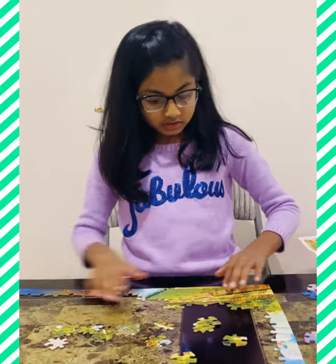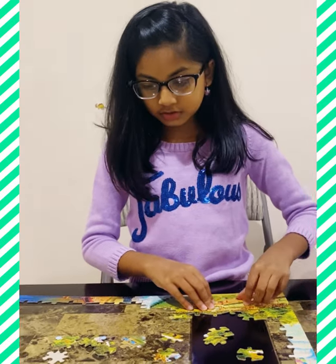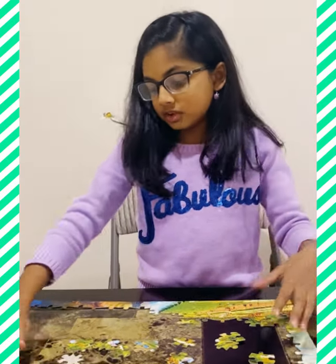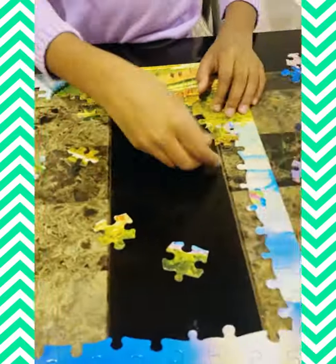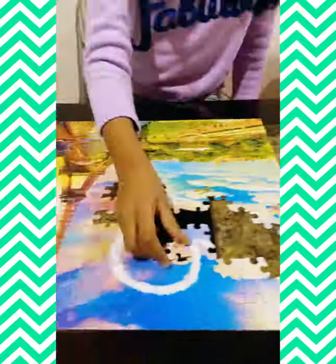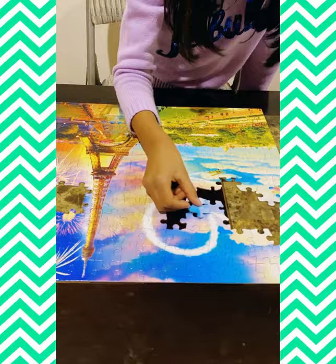I've basically done the outline of the puzzle and also a little bit of the inside over here. Now we have to do all of this remaining part. With this puzzle, when I first got it, it took me two days to do it, but now it takes me two hours.